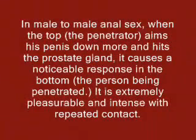In male-to-male anal sex, when the top — the penetrator — aims his penis down more and hits the prostate gland, it causes a noticeable response in the bottom, the person being penetrated. It is extremely pleasurable and intense with repeated contact.